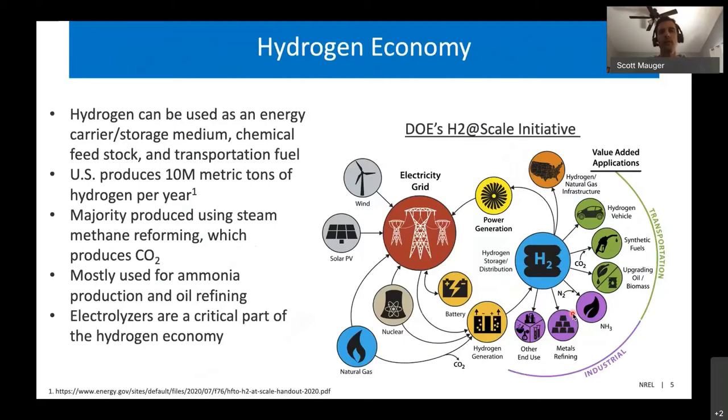Hydrogen is a very useful chemical. It can be used as an energy carrier or storage medium, enabling very long-term storage, smoothing out the mismatch between annual production of renewable electricity from solar and wind and its demand. We can also use it as a chemical feedstock for metals refining, making synthetic fuels, or making ammonia. And we can use it as a transportation fuel to power fuel cells for vehicles, cars, trains, buses, and boats. Electrolyzers can produce greenhouse gas-free hydrogen.